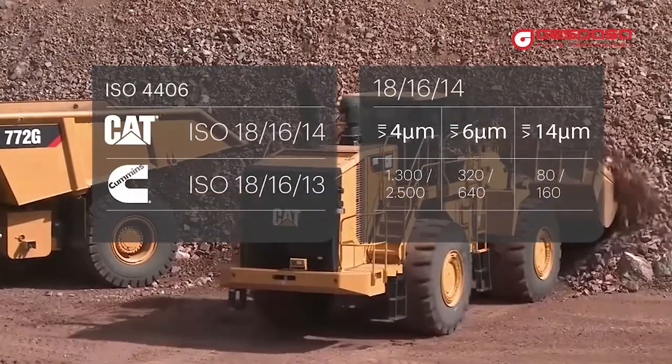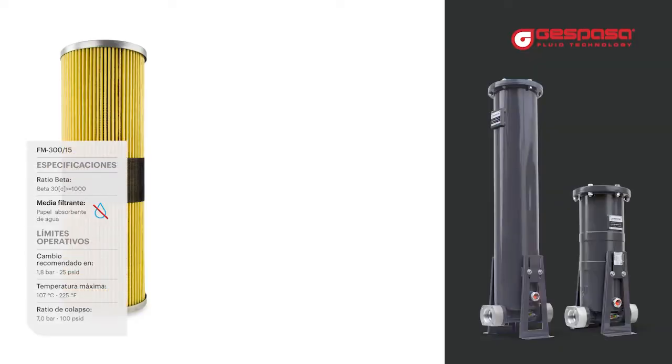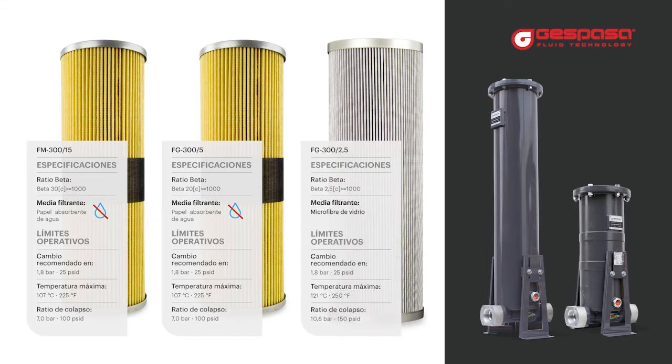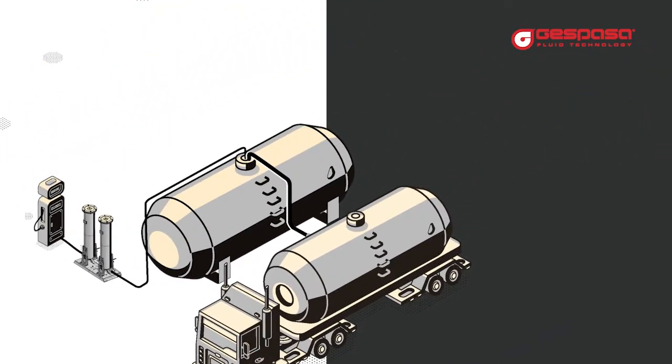How can you achieve the ISO 18 16 14 filtration quality that Caterpillar asks of you? We have standard, high efficiency, and ultra high efficiency filters to configure the proper installation for your supply station. We can propose different solutions depending on your fuel consumption and the quality of the fuel delivered to you.